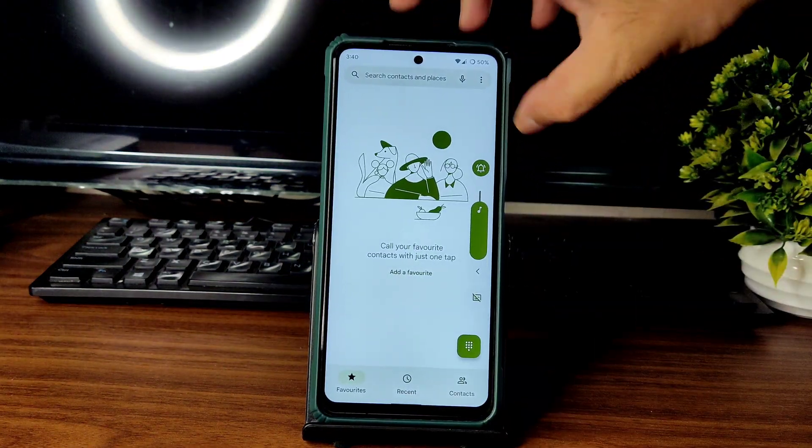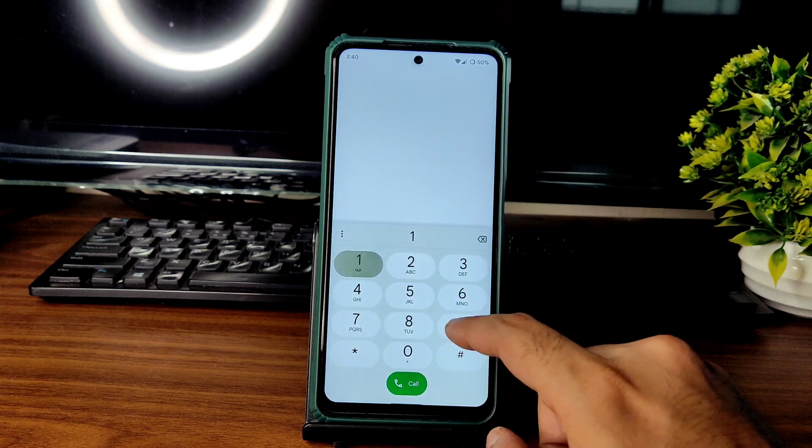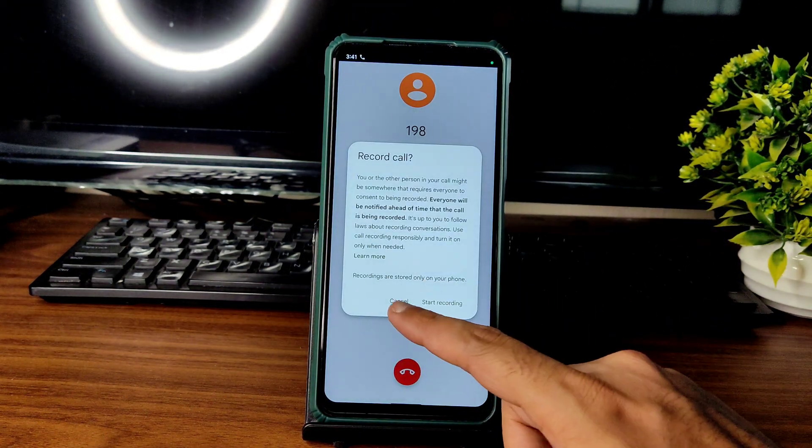Coming into the dialer, you can see the volume panel — all Android 12 style. You get a direct video call feature in this ROM, and call recording is also present.